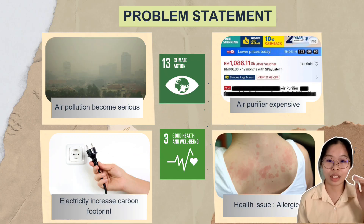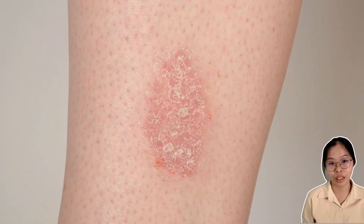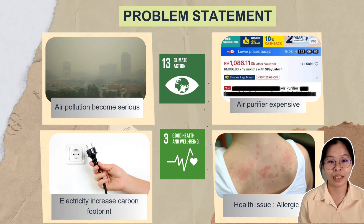Poor air quality can also lead to serious health issues such as allergies, which reduce people's overall well-being and productivity. Therefore, there is a strong need for a sustainable, affordable, and energy-efficient air purification solution, one that can help both people and the planet.